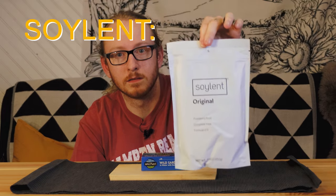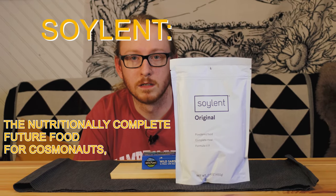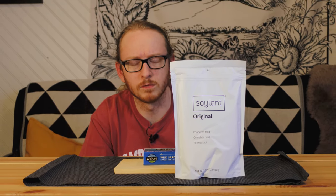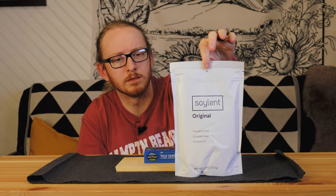I'll spare you the details, but basically about a year ago I got really into the world of craft beer and I'm paying for it. Long story short, it's Thursday night and all I have eaten this week is bags of this stuff.